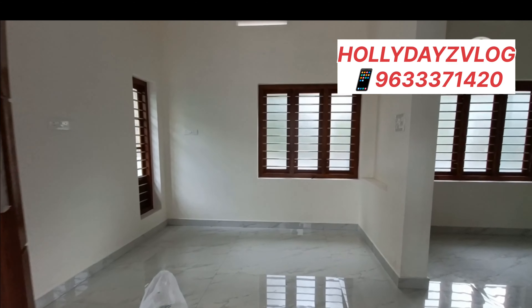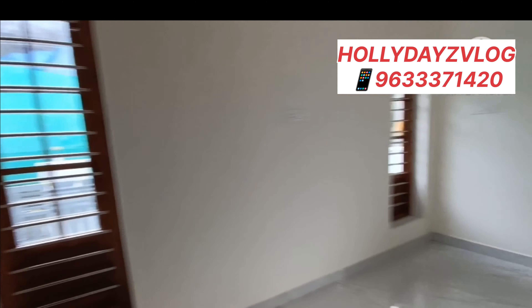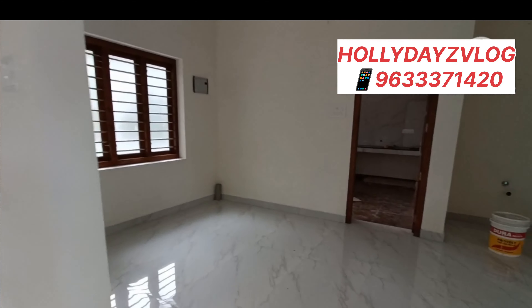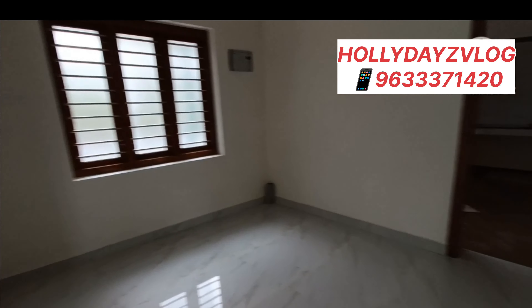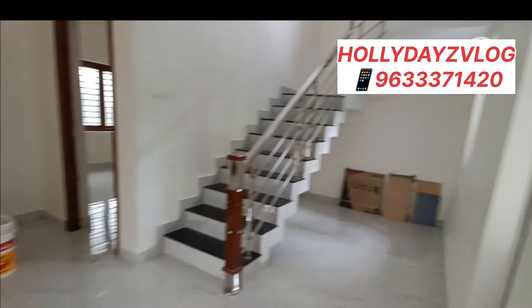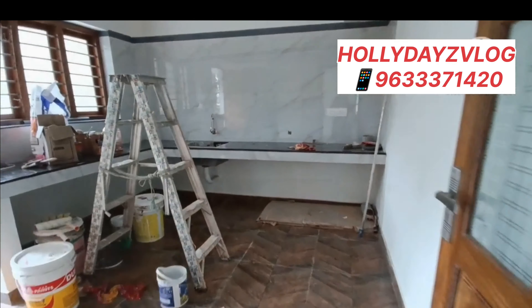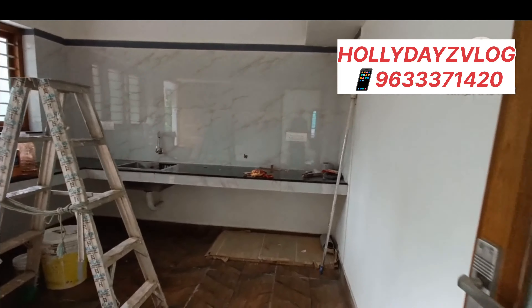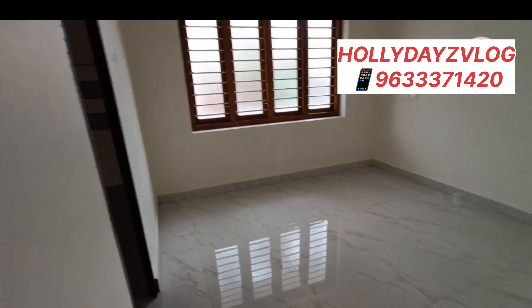This is the living room for the main door. This is the dining area.